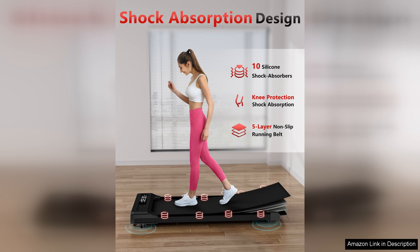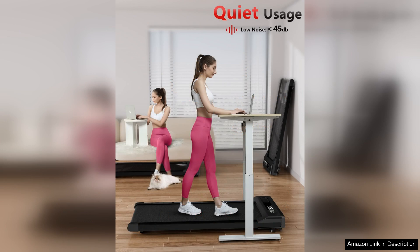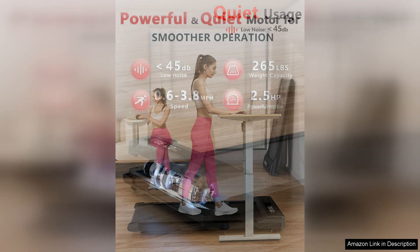Overall, the walking pad treadmill is a great investment for those looking to improve their health and fitness while working long hours at a desk. Its compact design, quiet operation, and convenient remote control make it a versatile and user-friendly option for both office and home use.